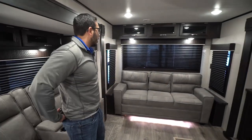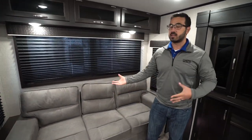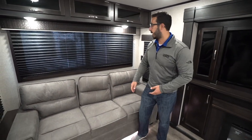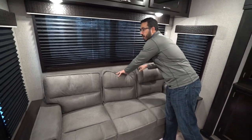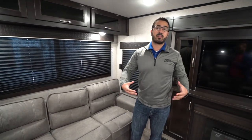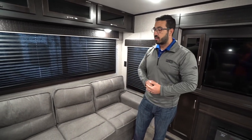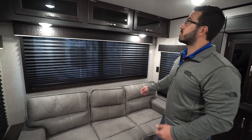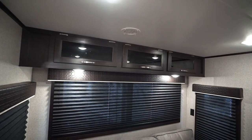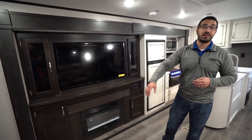On the back wall you have a tri-fold sofa. The great thing about a tri-fold is that it folds out into a fairly comfortable bed for guests. With this setup it is perfect for entertaining — you can have people here talking to people on the theater seats, or lay down and watch TV. There are windows all the way around, electrical outlets on both sides, additional storage up top, and accent lighting under the sofa to help things pop a little.